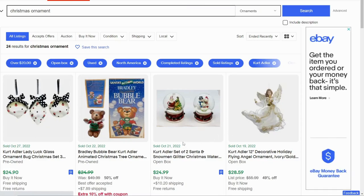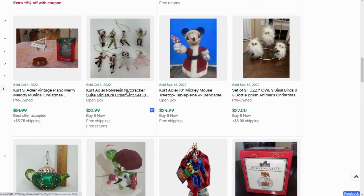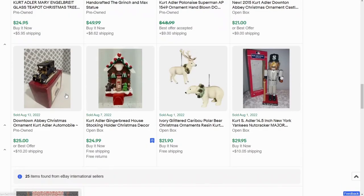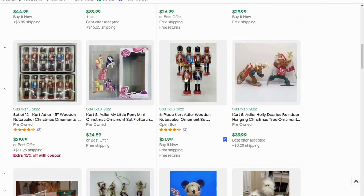Now we have Kurt Adler. We're seeing the same issue as before — things that don't belong listed in the ornament section. We have a set of Kurt Adler wooden Nutcrackers, My Little Pony, another set of Nutcracker Suite characters, Superman in blown glass, and a teapot blown glass. There's actually not as many as we thought. I would only look for maybe the Nutcracker ones.